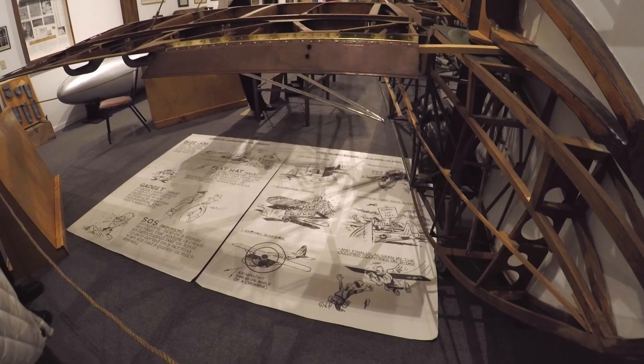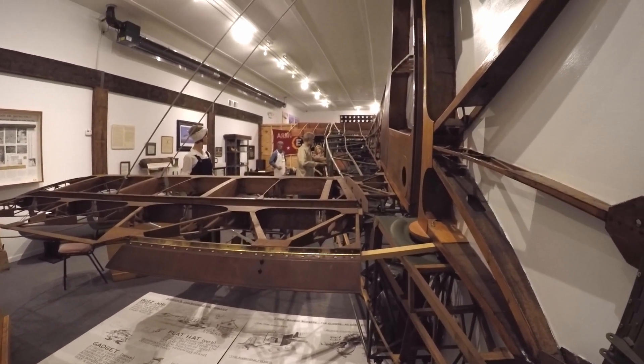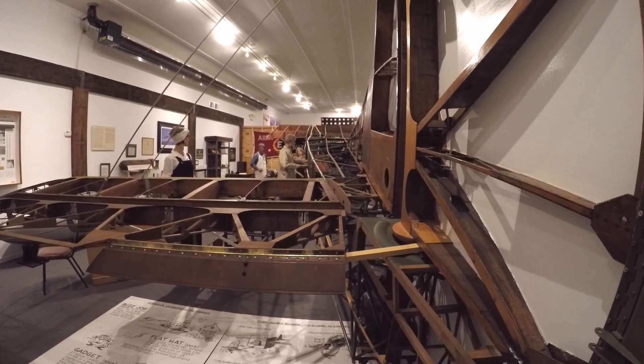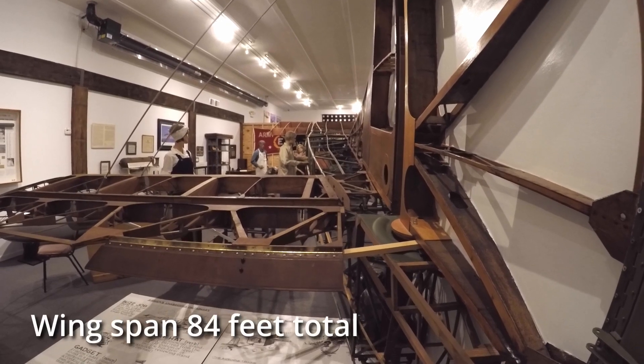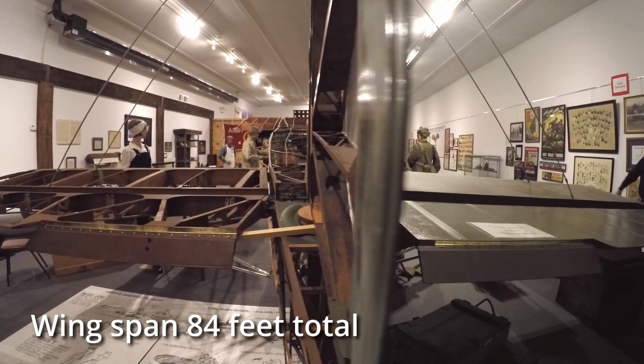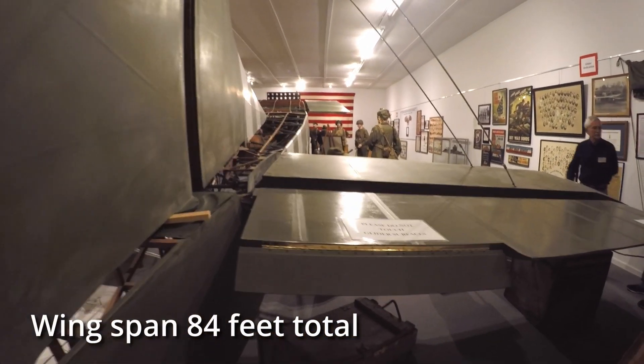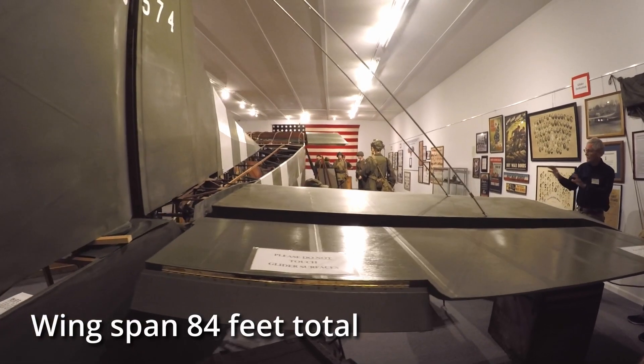The glider we have does not have wings on it — this room could not be built large enough to put the wings on. But as we tell our visitors, if you want to visit the wings, they're on the glider at the Air Zoo in Kalamazoo. The Air Zoo said, fine, we'll use those wings.